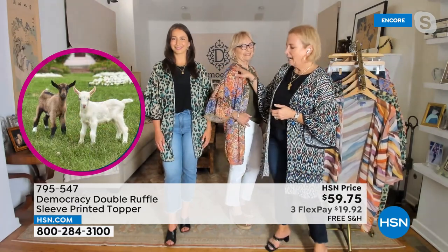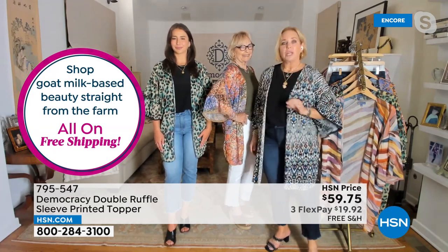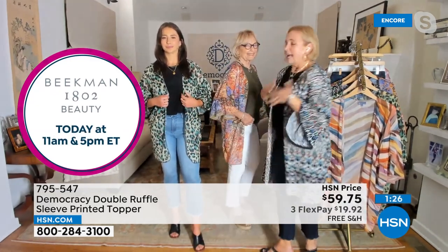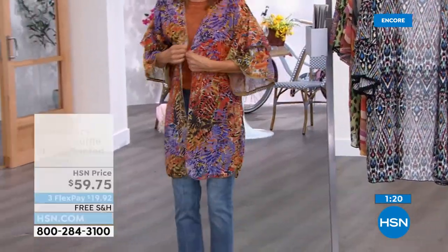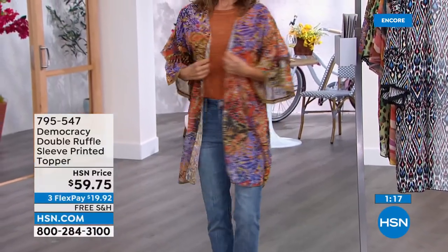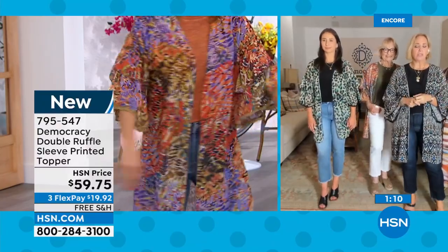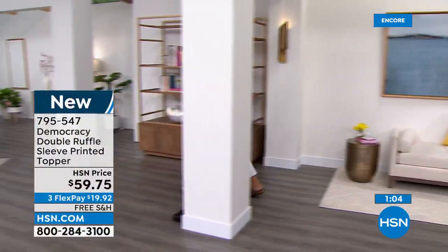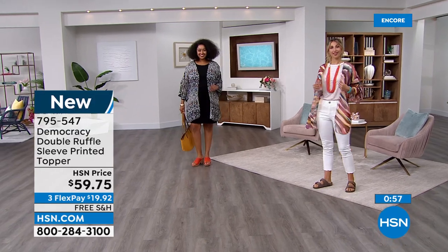Everything in this style line is designed to drape and hang easily on your body. Karen also wears hers as a cover-up. You can throw it in a weekend bag — put a bathing suit on and throw this on over it, pop on heels, wear it to dinner. Mix and match, effortless, comfortable — giving you that sun-kissed California vibe.